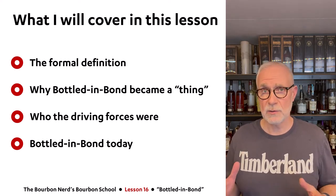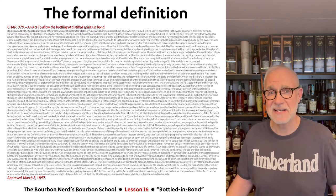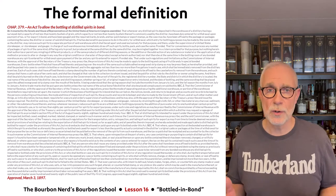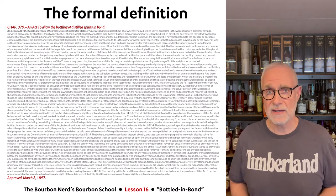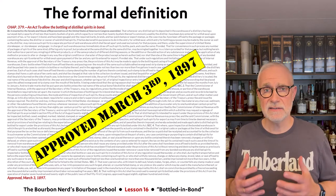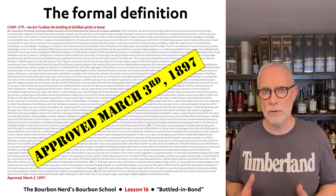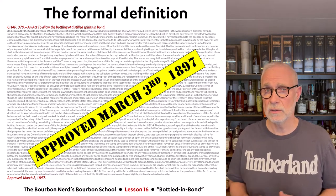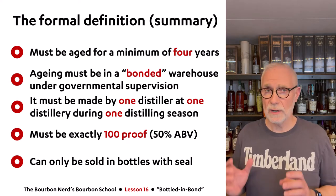So this is the formal definition of Bottled-in-Bond — probably the most wordy slide I've ever made in my life. This is a law that was passed on March 3rd, 1897, and that date is celebrated by bourbon nerds everywhere because it is probably the most important date in American whiskey history.